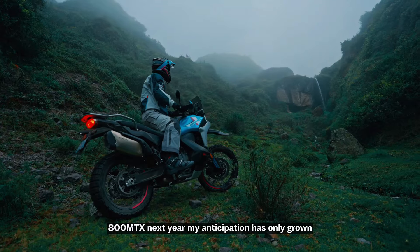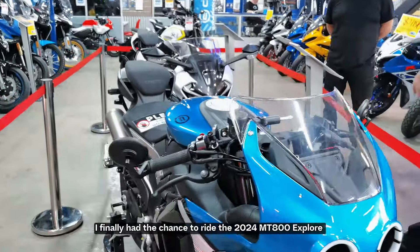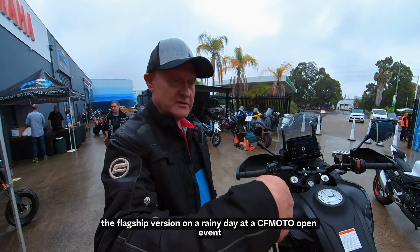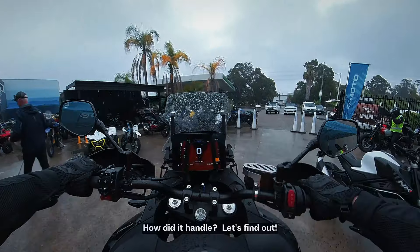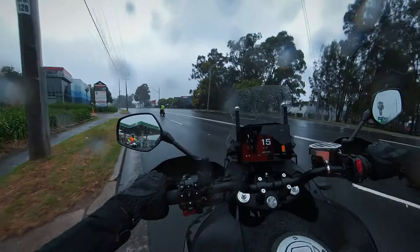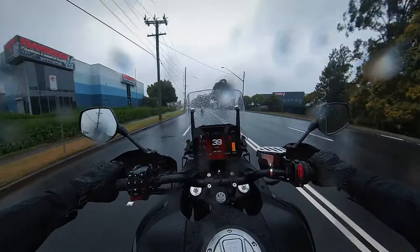And now, with CFMOTO bringing out the more off-road focused 800MTX next year, my anticipation has only grown higher. Today I finally had the chance to ride the 2024 MT800 Explore version, the flagship model, on this rainy day at the CFMOTO open event. So how did it handle? Let's find out.